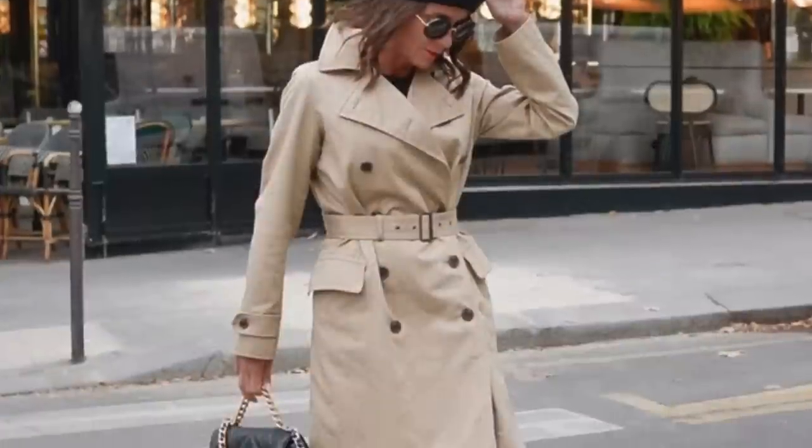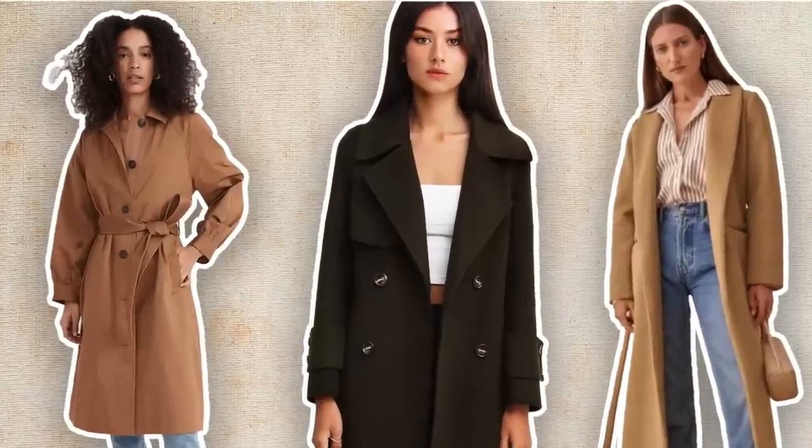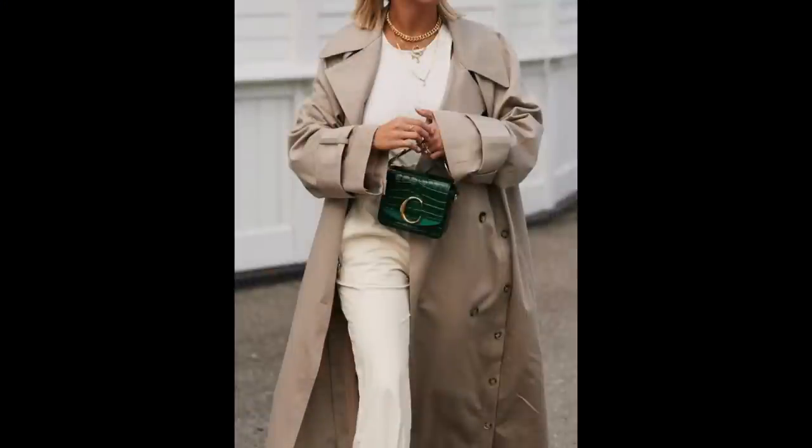If you find the right style, the right cut, the right length, you can possibly style it in multiple different ways. I personally find that a classic trench never goes out of style — it makes you look very polished and put together, and you can wear it not only with a tracksuit but in a very sophisticated way as well.